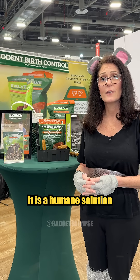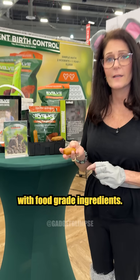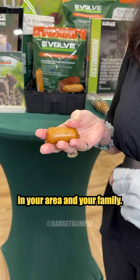It is a humane solution — there's no poison. It's created with food grade ingredients, so there are no toxins. It's safe for your pets, any wildlife in your area, and your family.